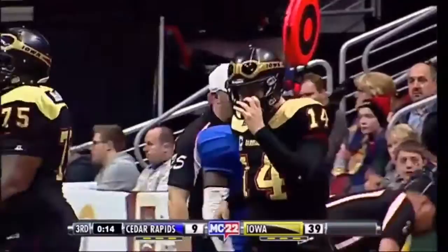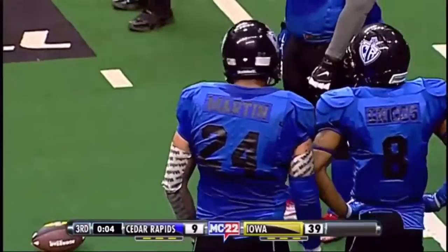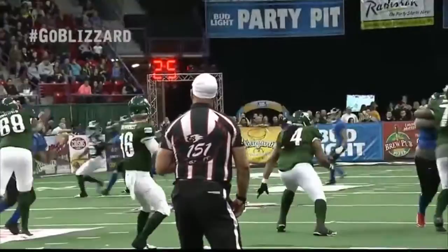Take a look at that play by Martin. Martin, 6'6", 260, out of Florida — just an outstanding defensive player. I think he's going to be one of the spearheads of this Cedar Rapids defense. Iowa has spent a fair amount of today running away from him; they run to the left more than the right, particularly in short yardage situations. He had a big game last week against Green Bay as he blocked the field goal.